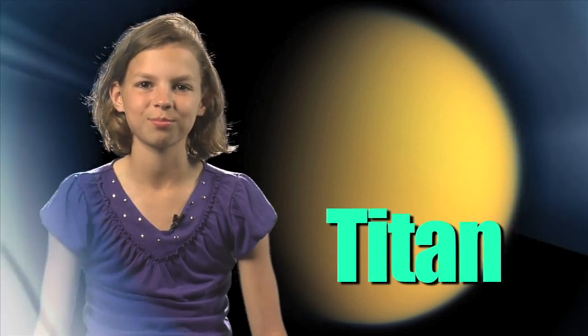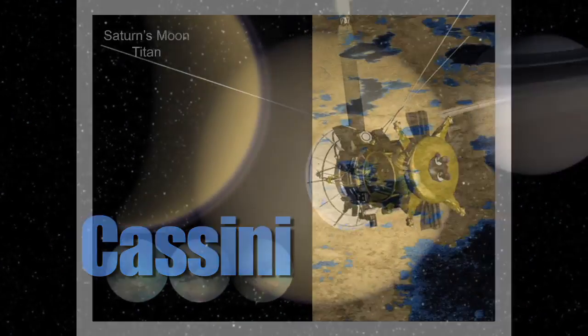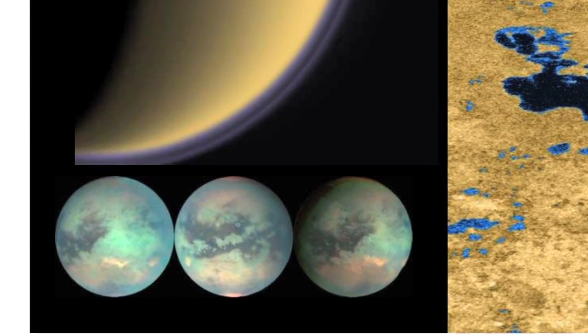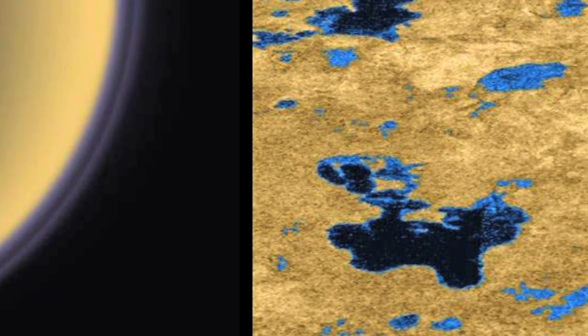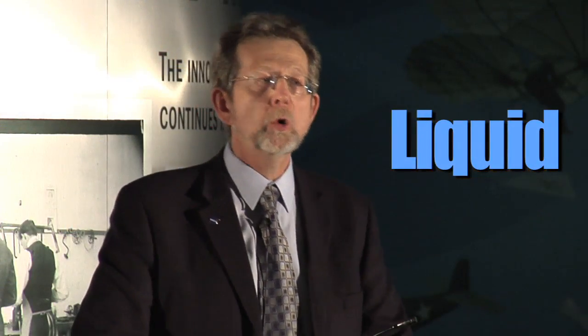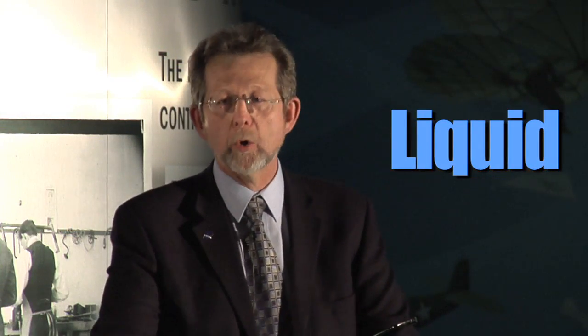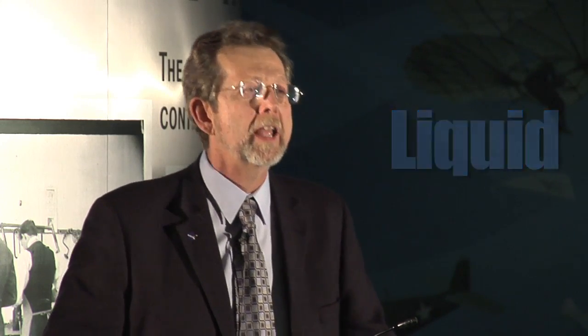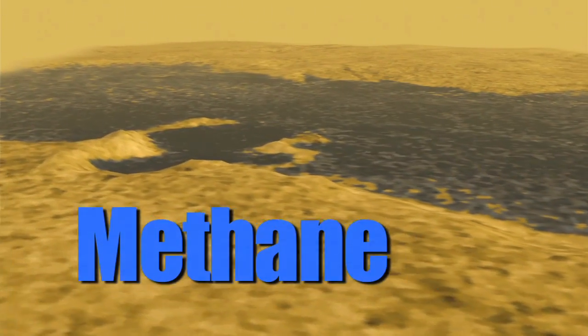Saturn's moon Titan has really made researchers curious. Here's Dr. Green again to tell us more. With Cassini, these are the images we're bringing back. These dark regions we now know are liquid. Titan is the only other object besides the Earth in our solar system that has liquid on its surface. And that liquid is not water — it is methane and ethane.